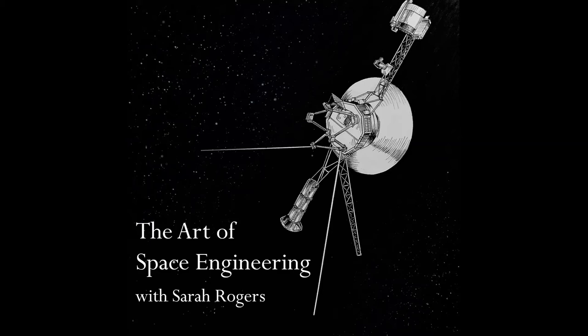Enter electric propulsion. Instead of using a chemical propellant, these systems propel a spacecraft by using electromagnetic forces to accelerate a gas. Electric propulsion, or EP as you'll hear it abbreviated, is the future of propelling spacecraft into deep space.